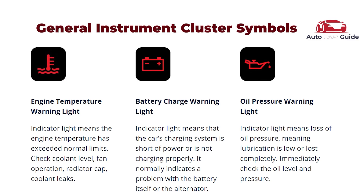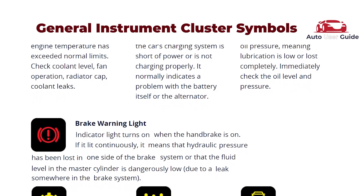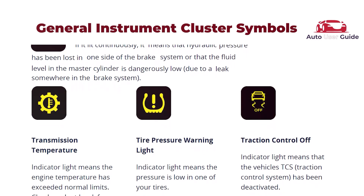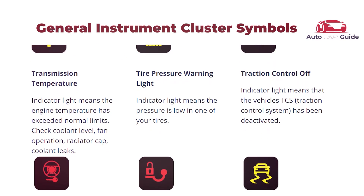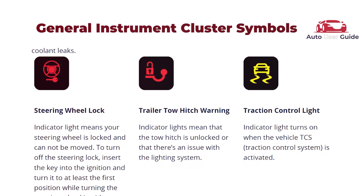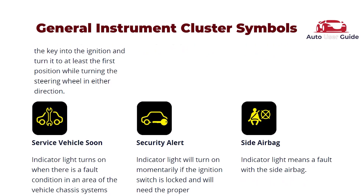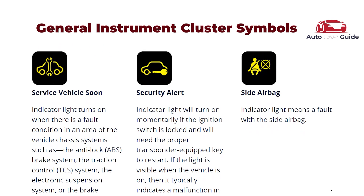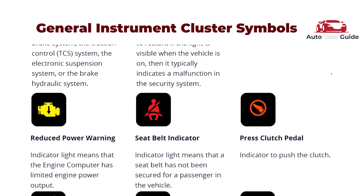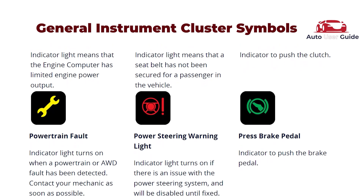General dashboard warning symbols are designed to help you understand the most common indicators found in all vehicles. Whether you're driving a sedan, SUV, or truck, these symbols play a crucial role in keeping you informed about your vehicle's condition and safety. Knowing what these symbols mean and how to respond can help prevent breakdowns, maintain your car's performance, and ensure your safety on the road. From the check engine light to the oil pressure and battery indicators, each symbol serves as an alert to help you take action before a small issue becomes a bigger problem. Understanding these warnings can give you peace of mind, keeping you aware of potential issues and allowing you to address them promptly. Now let's dive into the most common symbols you may encounter and what they mean for your vehicle.